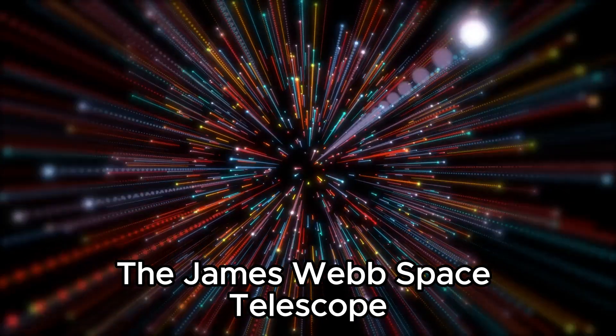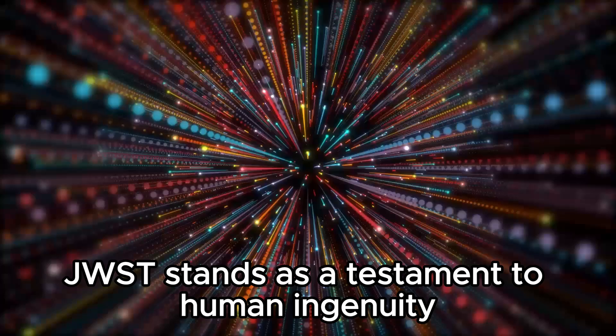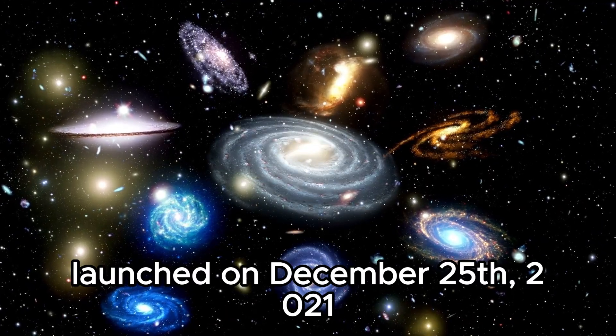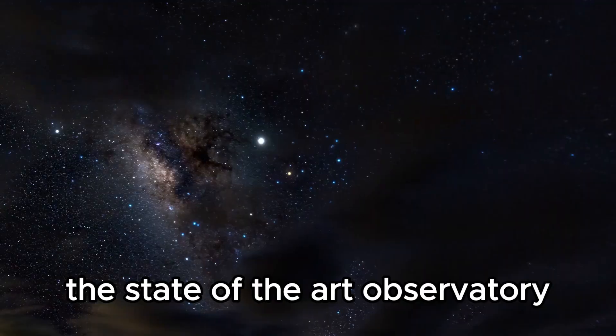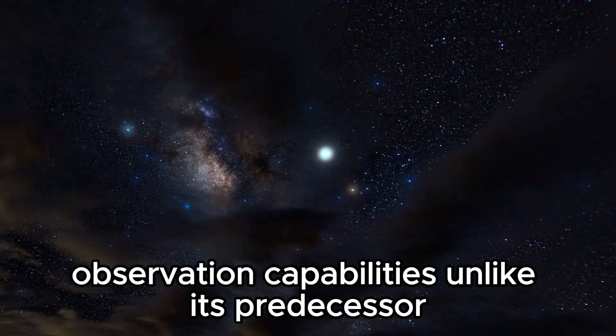The James Webb Space Telescope, JWST, stands as a testament to human ingenuity and the relentless pursuit of knowledge about our universe. Launched on December 25, 2021, from the Guiana Space Center, this state-of-the-art observatory represents a monumental leap forward in space observation capabilities.